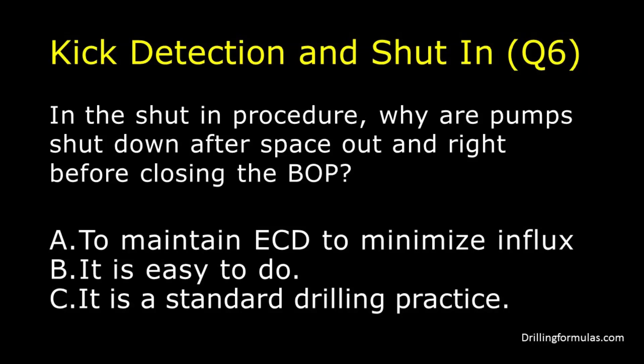In the shut-in procedure, why are pumps shut down after space out and right before closing the BOP? A: To maintain ECD to minimize influx. B: It is easy to do. C: It is a standard drilling practice.